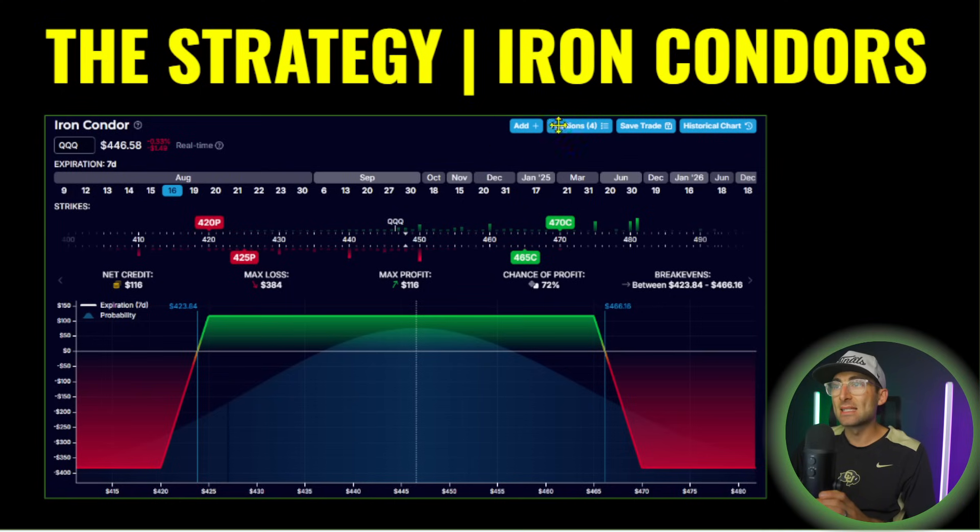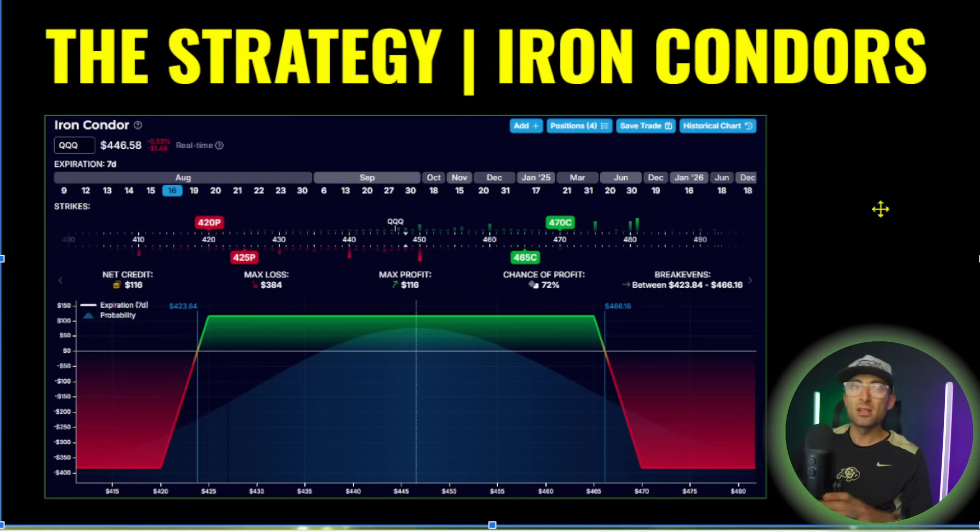No surprises — this is the iron condor. Iron condors are great because they're directionally pinning the market, but they're offering insane risk to reward, great profit, great win rate. Here's an example on Options Draft of what it looks like on the triple Qs — we have what we call the put credit spread and the call credit spread. It's basically two credit spreads put together, and this is where you want the market to stay pinned between two prices.